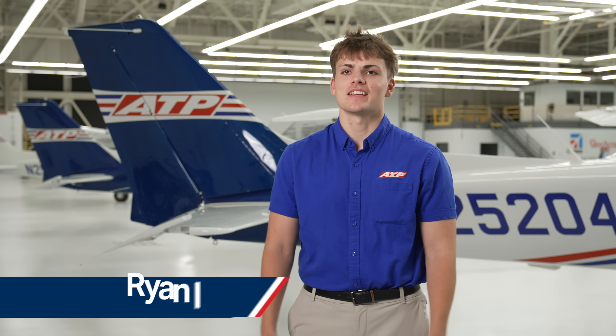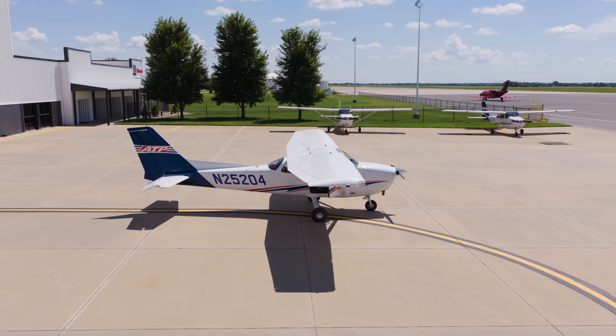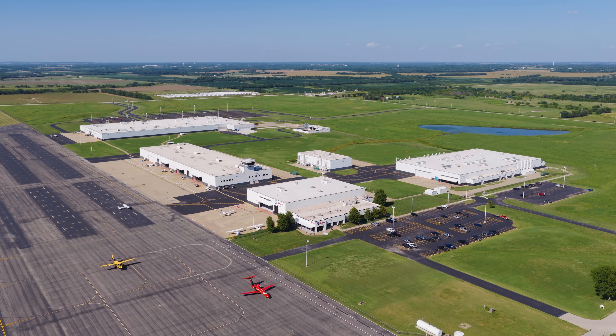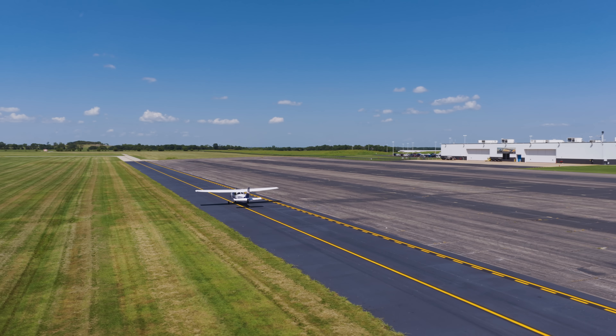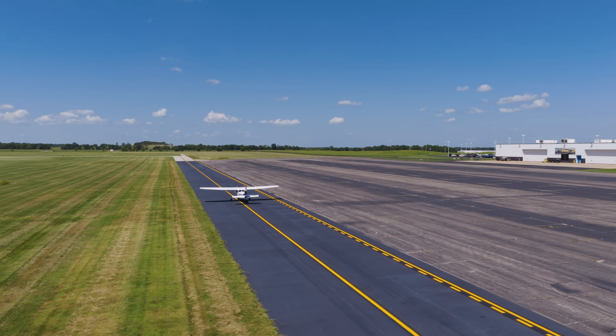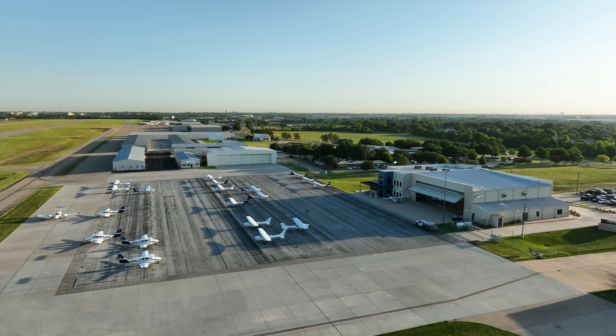We're here in Independence, Kansas, and we are picking up a brand new fleet of Cessna 172 Skyhawks. We will fly our instructors from Arlington, Texas, up here to Independence, Kansas, where each one of us will solo a plane and file a flight plan from Independence back to Arlington, and from there we will disperse the planes out through different ATP locations.